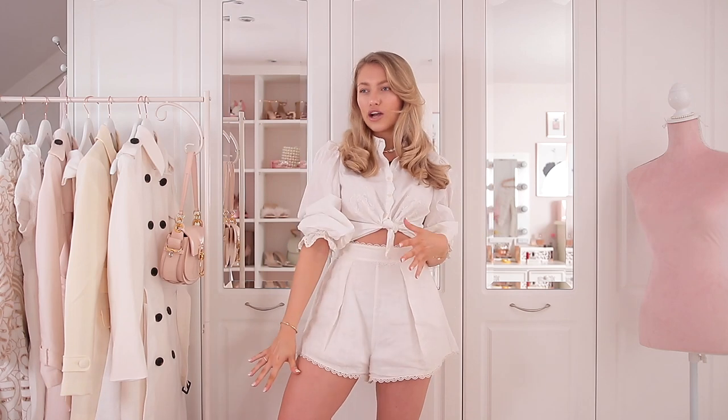You need a great pair of jeans, you need a blazer, you need an LBD — and I'm like, I don't want any of those things.